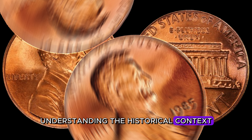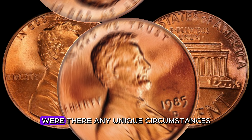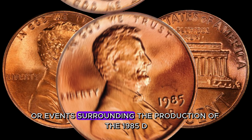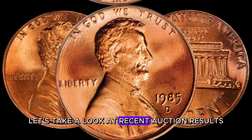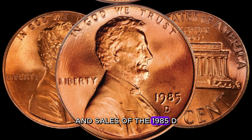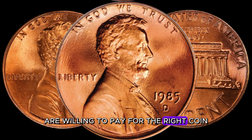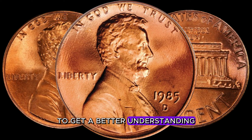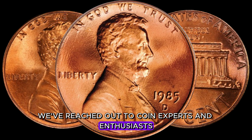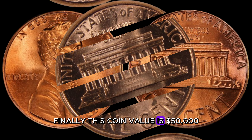Understanding the historical context can also play a significant role in determining the value of your coin. Were there any unique circumstances surrounding the production of the 1985 D-Lincoln penny that could make it more valuable? Let's take a look at recent auction results and sales — you won't believe how much some collectors are willing to pay for the right coin. Coin experts and enthusiasts will share their insights on what makes the 1985 D-Lincoln penny so intriguing and potentially valuable. Finally, this coin value is $50,000.